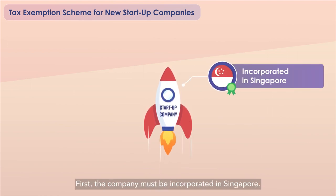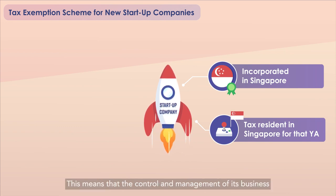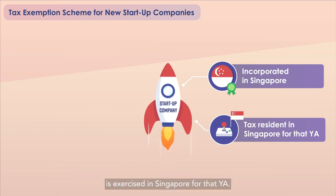First, the company must be incorporated in Singapore. Second, the company must be a tax resident in Singapore for that YA. This means that the control and management of its business is exercised in Singapore for that YA.